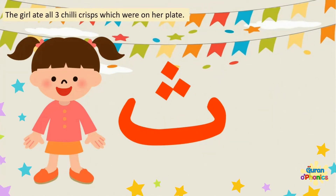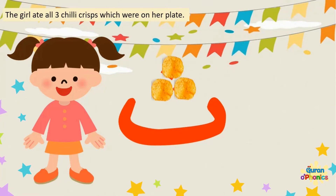The girl ate all three chilli crisps which were on her plate. One, two, three.